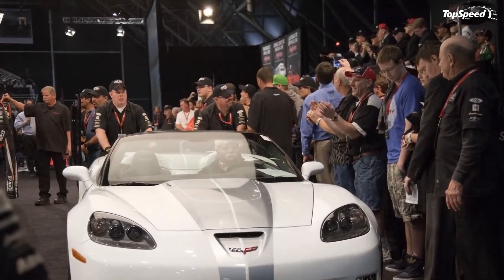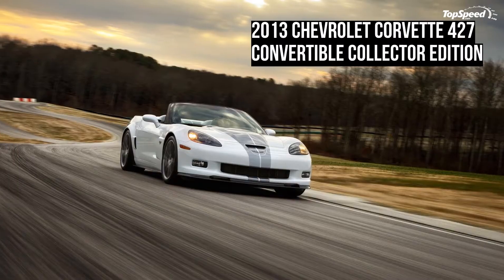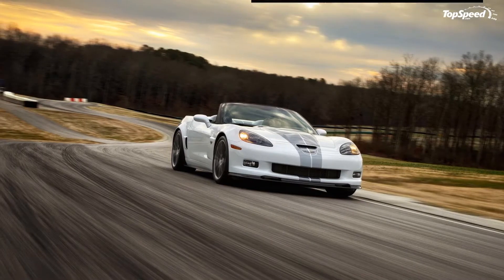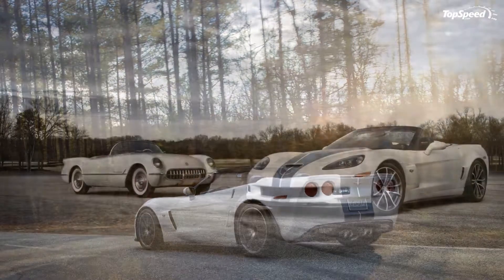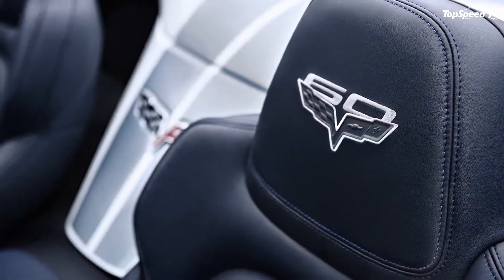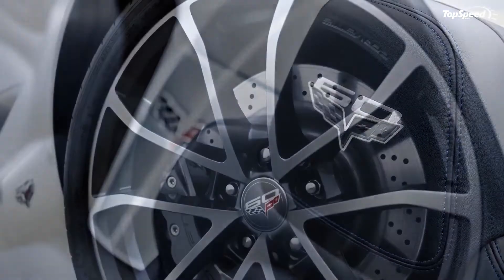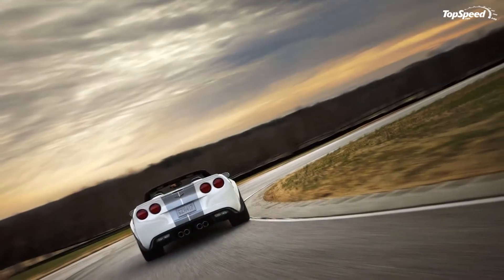Update March 13, 2012: The best way to celebrate your birthday is having a huge cake and blowing the candles. And as the 427 Convertible Collector Edition has been built as Corvette's 60th anniversary car, it had to do the same thing — except it did it in style. Hit the jump to read more about the new Chevrolet Corvette 427 Convertible Collector Edition.